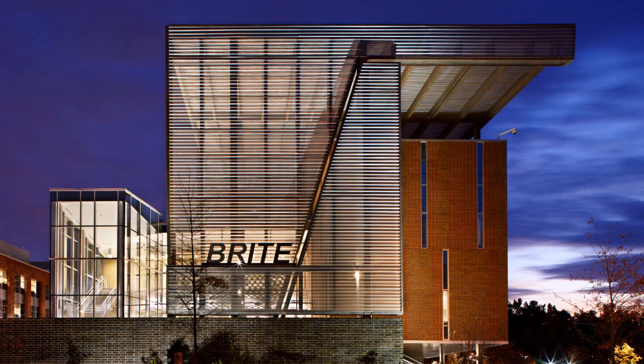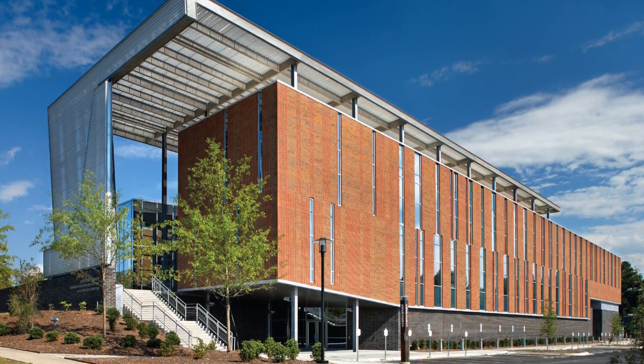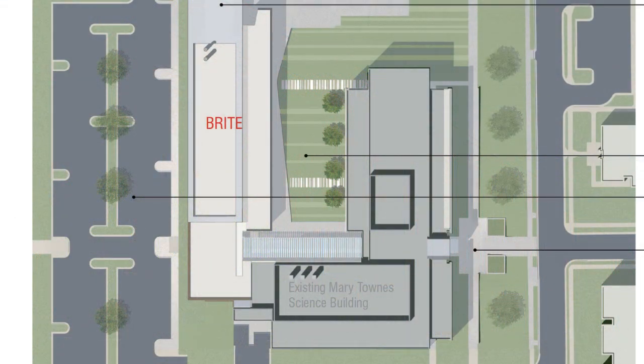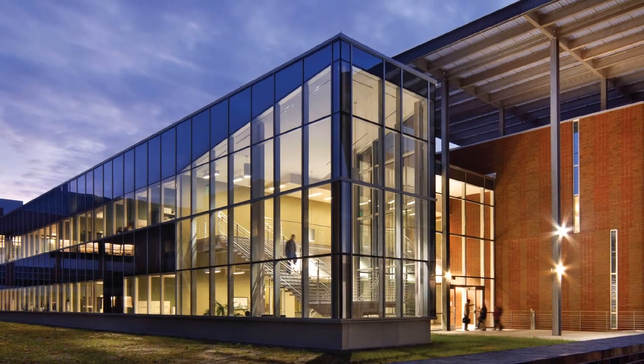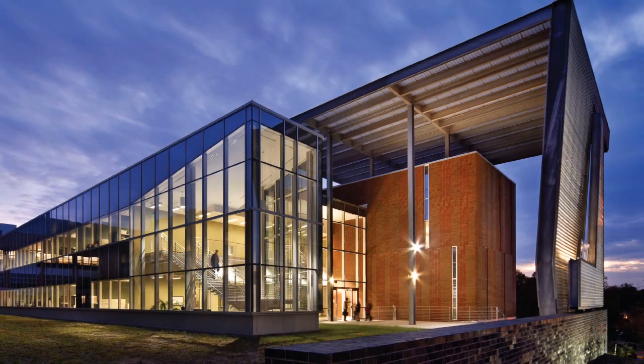The Biomanufacturing Research Institute and Technology Enterprise Facility, or BRIGHT, consists of a 35,000 gross square foot research laboratory addition to the existing Mary M. Towne Science Building at North Carolina Central University Science Complex. The east elevation facing the Science Complex Courtyard is a semi-transparent curtain wall and is thought of as more contemplative in nature.